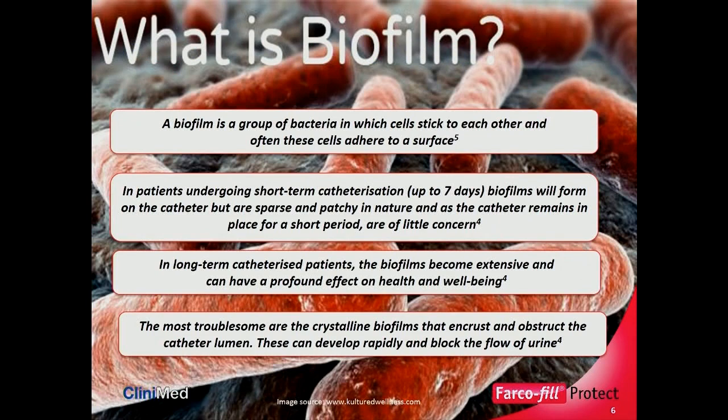So what is a biofilm? A biofilm is a group of bacteria in which the cells stick to each other, and often these cells adhere to a surface. The easiest way I describe a biofilm: if you've been out for a night, had a few drinks, gone for a curry, and possibly forgotten to brush your teeth — if you wake up in the morning, that film on your teeth is a biofilm. In patients undergoing short-term catheterisation (up to seven days), biofilms will still form on the catheter, but they are sparse and patchy and of little concern. But in long-term catheterisation, the biofilms become extensive and have a profound effect on the health and well-being of that patient.